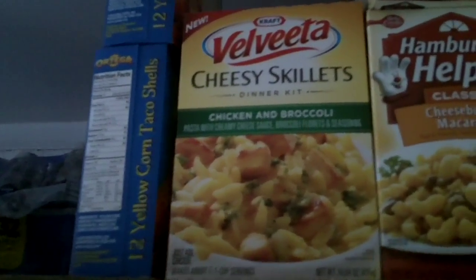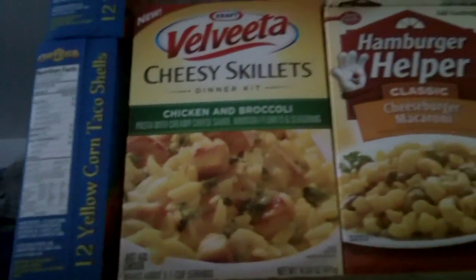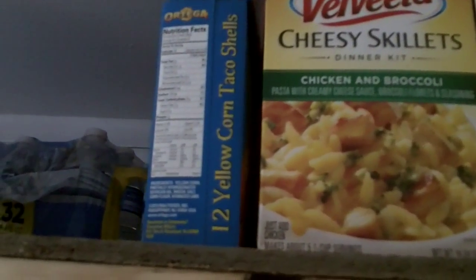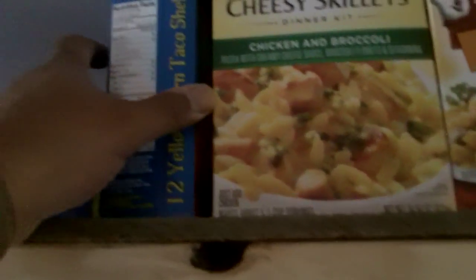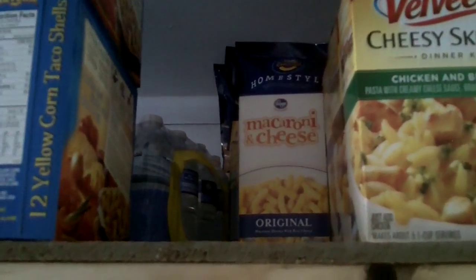Cheesy skillets — eight to ten boxes of cheesy skillet dinners. That's the stuff you just mix in your chicken and cook it all in one skillet at one time. We're going to have two boxes of shells for tacos, but we do have a god awful lot of macaroni and cheese. I do mean a god awful lot.